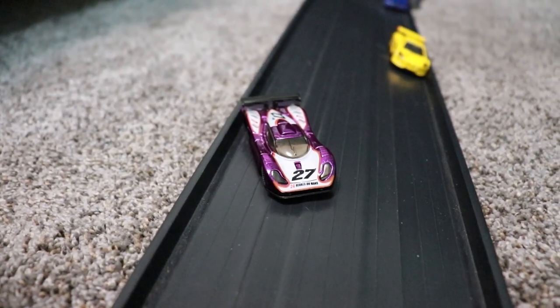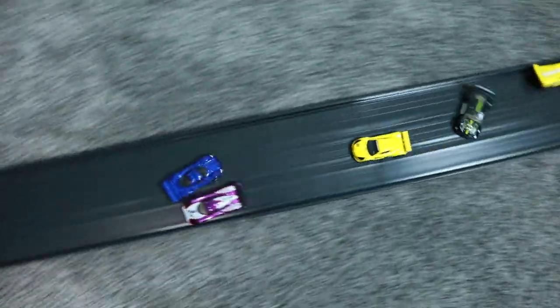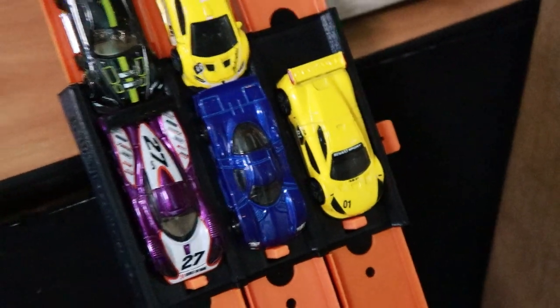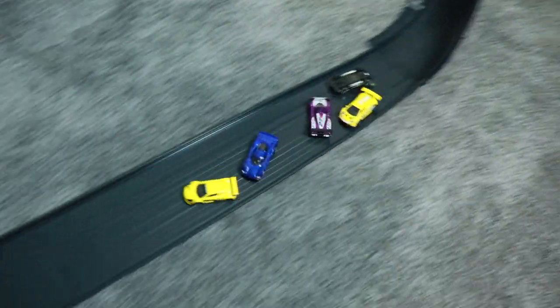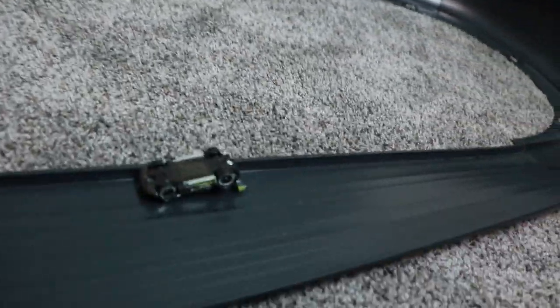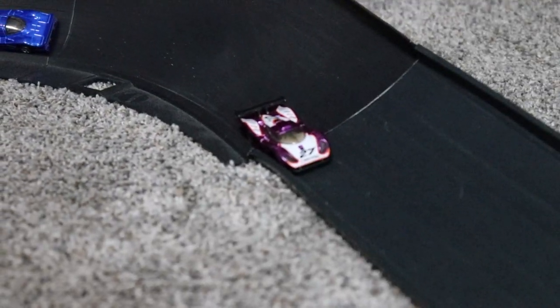Into lap 3 — the Nissan tries to pass the Porsche but isn't fast enough, finishing second with Renault third, Aston Martin fourth, and Lamborghini fifth. Into lap 4 — the Lamborghini sneaks on the inside of the Renault to take the lap win. Renault in second, Nissan third, Porsche fourth. Then the Aston Martin wipes out on the back straightaway with two laps to go — unfortunate for Team Aston Martin. Heading into the last lap, Lamborghini is in first and the Porsche is in last.